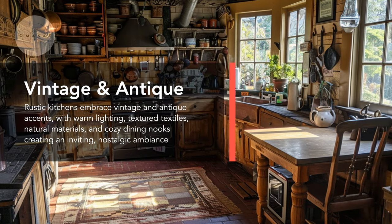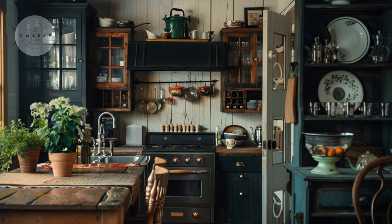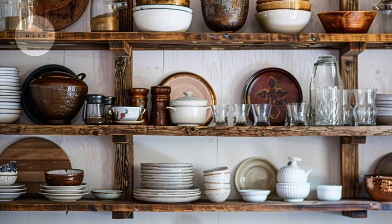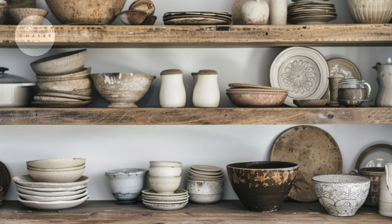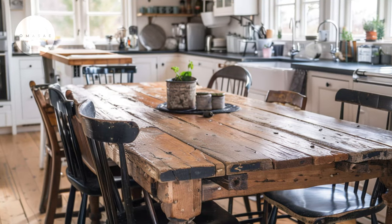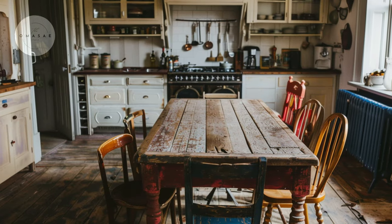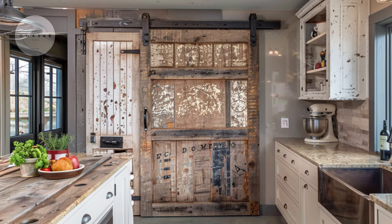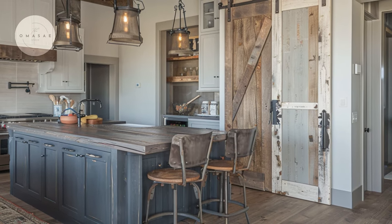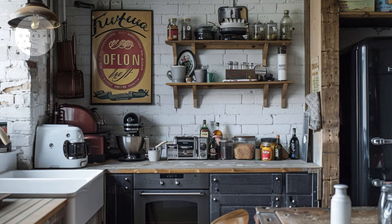Step back in time with vintage accents, adding a nostalgic touch to the rustic kitchen. Every piece tells a story, as vintage kitchenware adorns the open shelves, adding character to the space. Gather around the weathered farmhouse table where rustic elegance meets timeless appeal. Repurposed charm shines through with a reclaimed barn door, adding rustic flair to the pantry. Artifacts of the past adorn the walls, infusing the kitchen with history and personality.